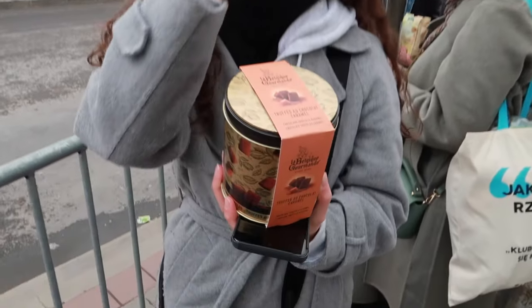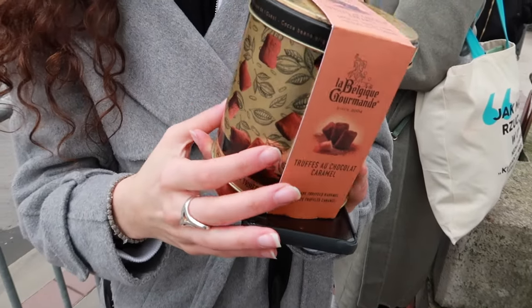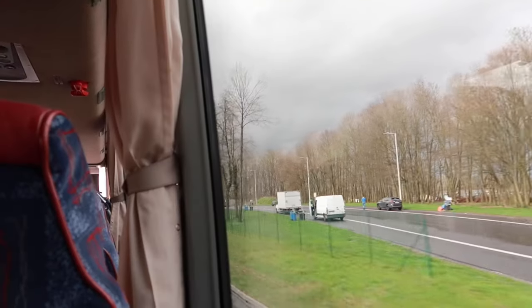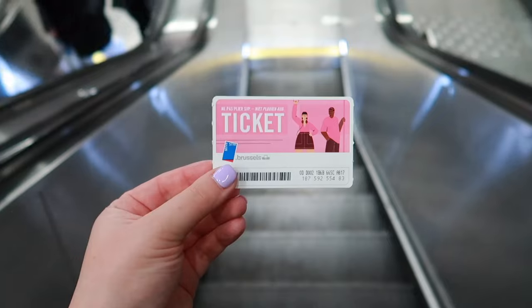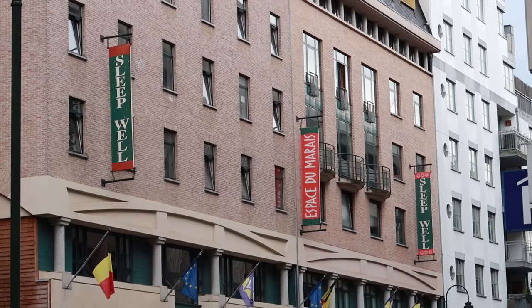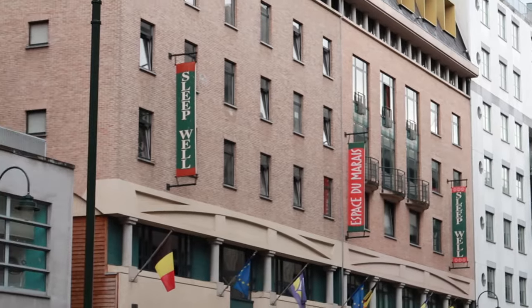I got some truffle chocolates with caramel — they're like true Belgian chocolates. I kind of need a thousand of them! We finally arrived at Midi Station. I'm so happy to finally be here. Here's my hostel for the weekend — it's called Good Sleep.